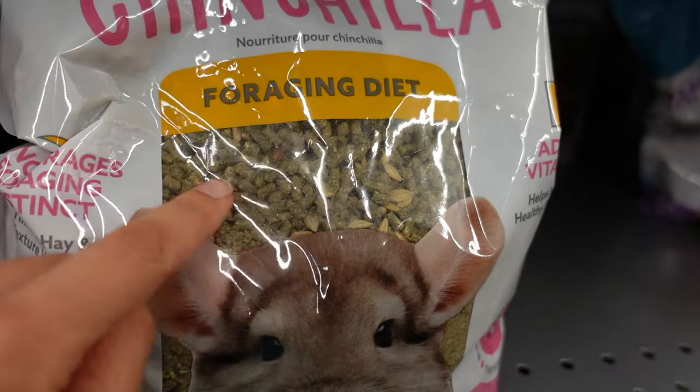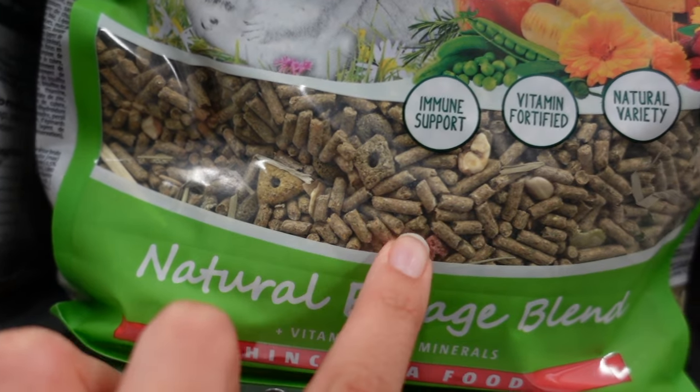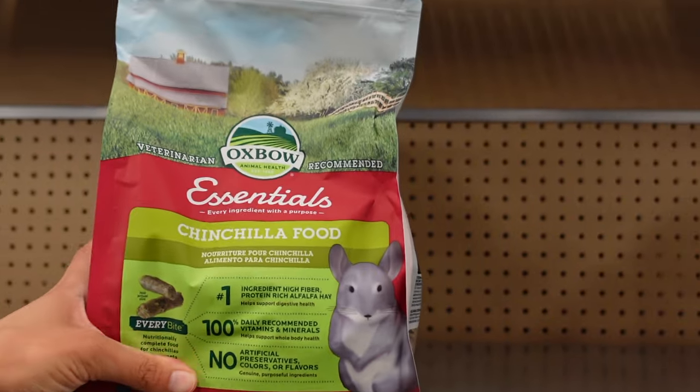Sometimes these are mixed with seeds, nuts, dried fruit, mysterious biscuits, corn — all kinds of stuff. What we actually want is a very plain pellet that has no fillers. Our favorite brands, and arguably the best brands on the market right now, are Oxbow and Missouri.